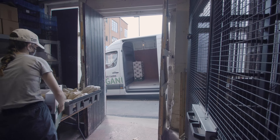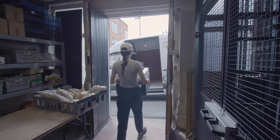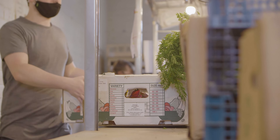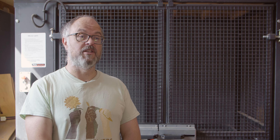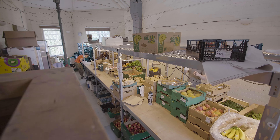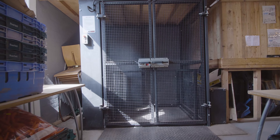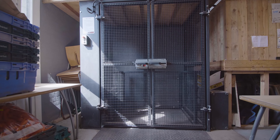A goods lift was essential because in the early stages of the COVID-19 pandemic, our customer numbers more than doubled in a very short space of time. That meant the packing capacity of our facility here at Regather had to double in size as well. We went from one packing room to a packing room and a marquee outside the building — that meant we needed a goods lift. It meant we could move fruit and veg between the packing floors, and without it, operating efficiently would be impossible.